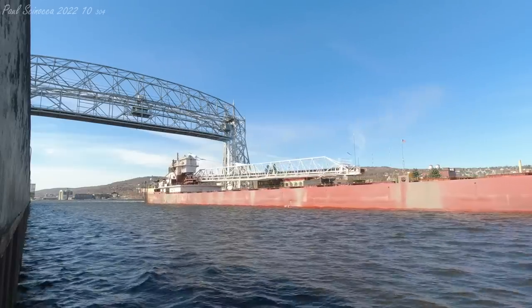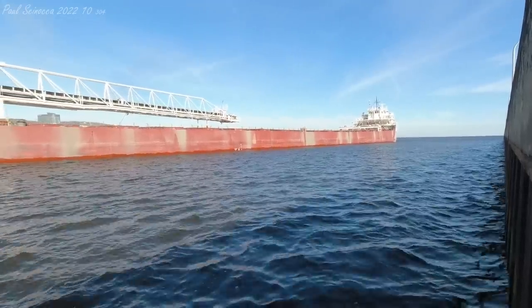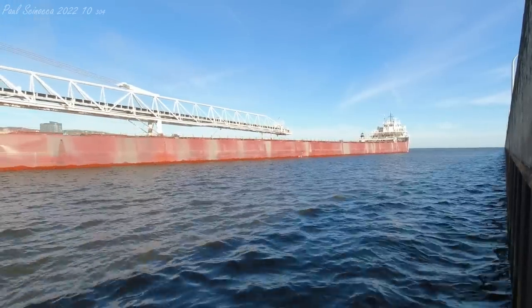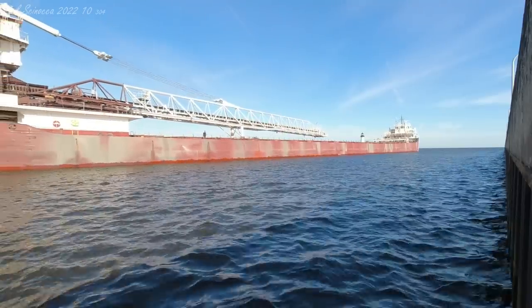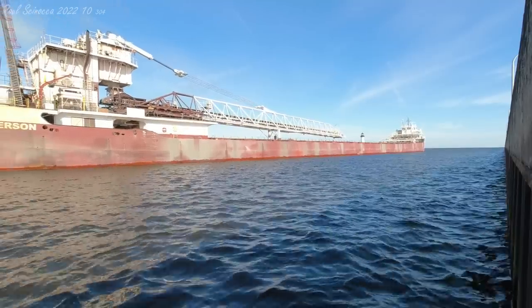The Arthur M. Anderson has 23 hatches on her deck which open into five cargo holes located below the deck. These five cargo holes can carry a maximum of 25,300 tons. Above her deck is a 250-foot self-unloading boom. This boom allows her to offload her own cargo at a rate of 6,700 tons per hour without the aid of shoreside equipment.